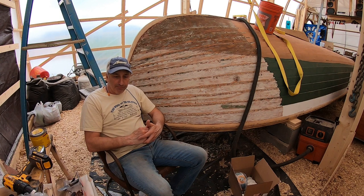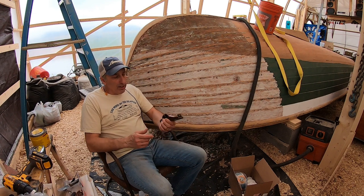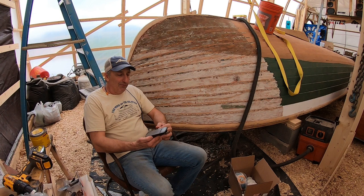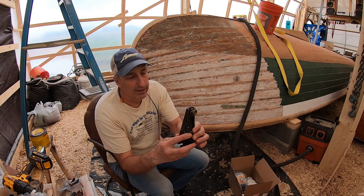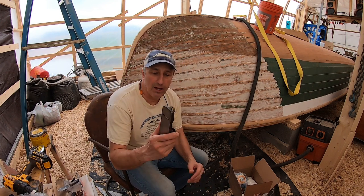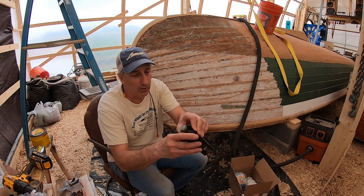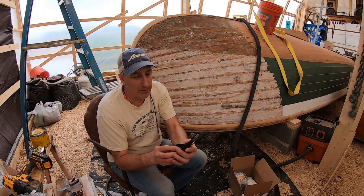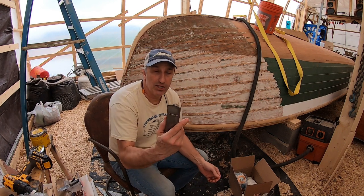Thank you. One last thing before we get started — you're going to see today that I use this plane a lot, this hand plane. If you're working on boats and you don't have a couple of decent hand planes, you're really shortchanging yourself. This is nothing special — I found this in a little antique shop in Canada. You can see there's a big chip out of the side. It's an old Stanley number 60 and a half. Just a regular little hand plane.